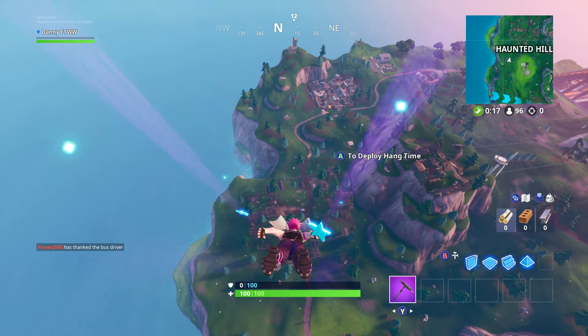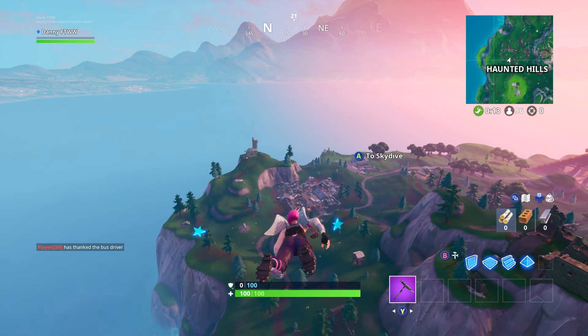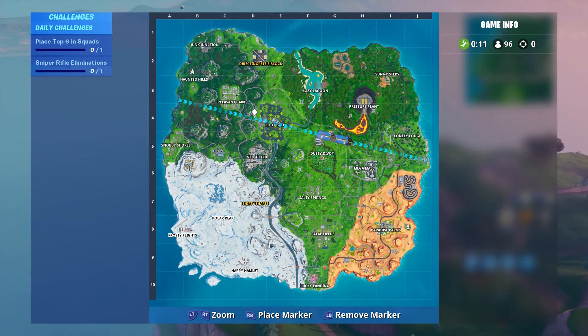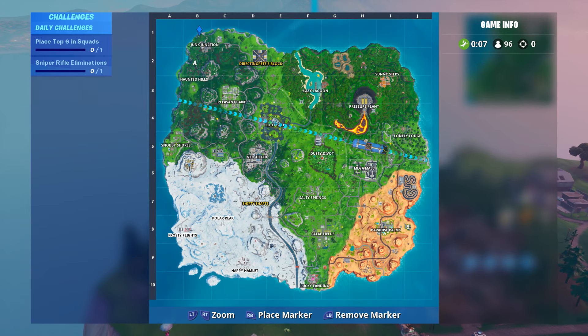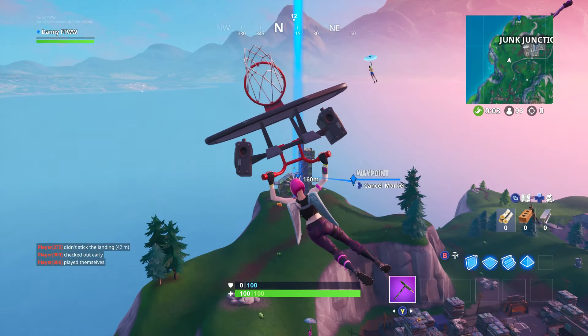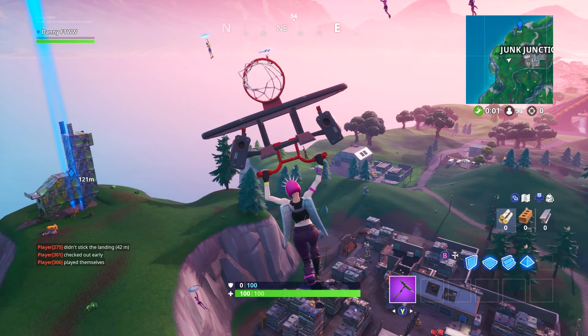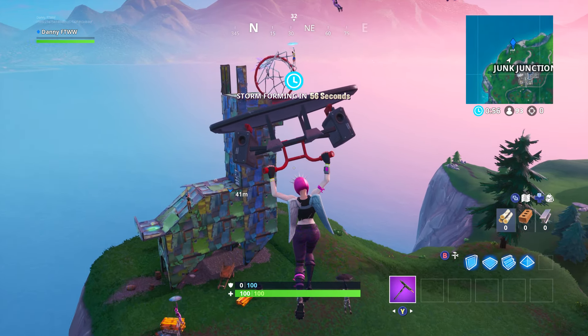Welcome back to a brand new Fortnite video. Today we're collecting Fortbyte 21, which is found inside a metal llama building right next to Junk Junction — just right above it. We've only got two Fortbytes left: this one and one more tomorrow. It's absolutely crazy. Then we'll just have to wait and see if we get any more in Season 10, but this is where today's Fortbyte is, right inside here.